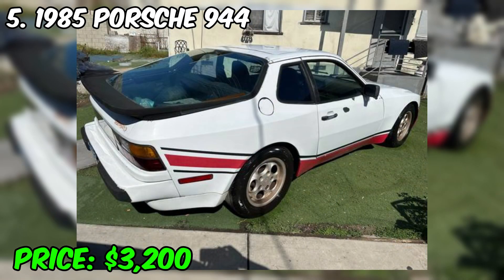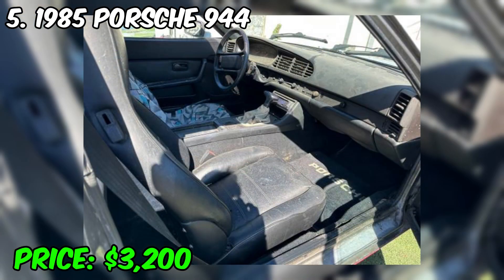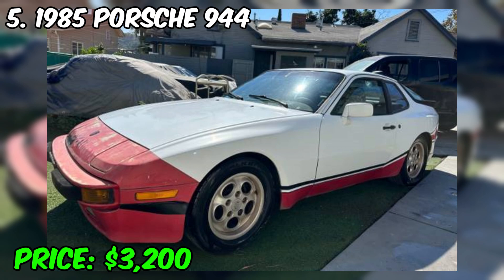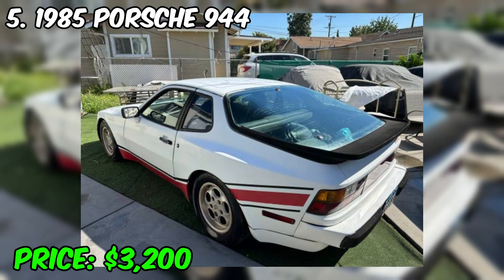Despite its sporty nature, the Porsche 944 had a relatively comfortable interior with leather trim and modern driver amenities. Currently, the 1985 Porsche 944 is a collectible car, and well-preserved copies can have high collectible value. This car remains popular among collectors and enthusiasts of classic Porsches. The Porsche 944 embodies the golden era of automotive design and engineering, and it remains a symbol of sportiness and quality. The price of the car is $3,200.